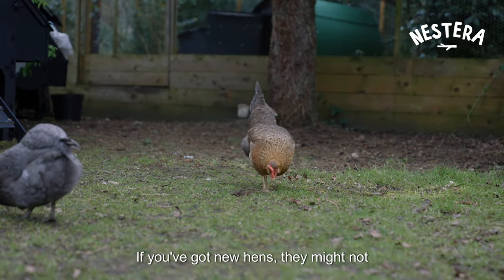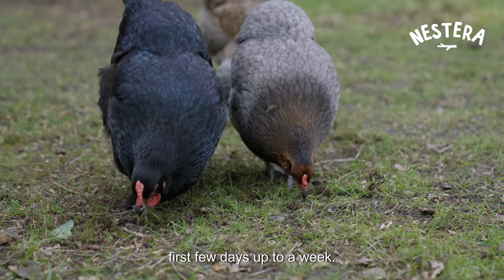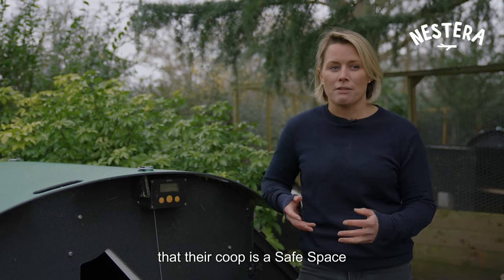If you've got new hens, they might not know where their safe space is, so you might need to encourage them for the first few days — up to a week — that their coop is a safe space.